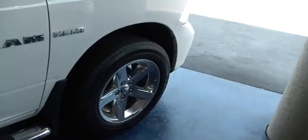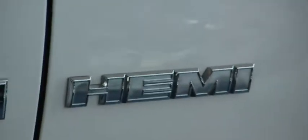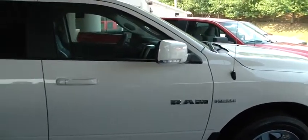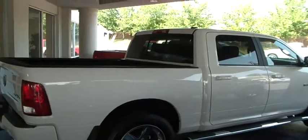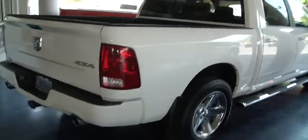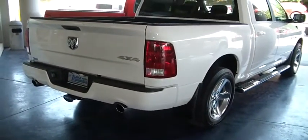Gorgeous wheels. Plenty of rubber. Yes, it does have a Hemi in it. It's a white truck. Full four doors. Step boards. It's got a power sliding rear window. It's got dual exhaust and a towing package.